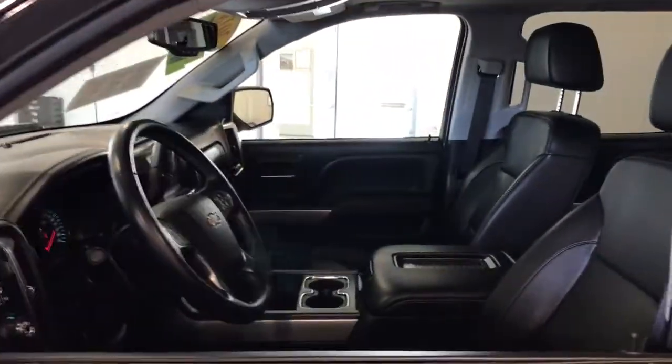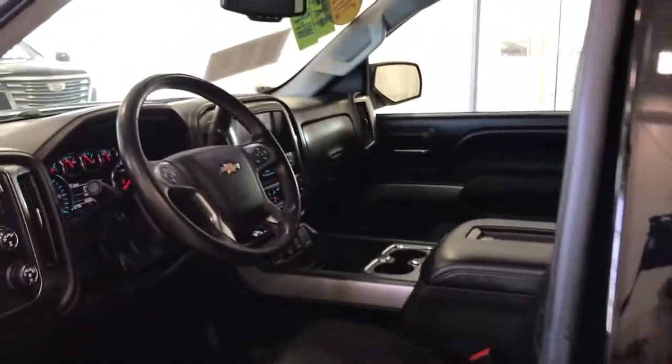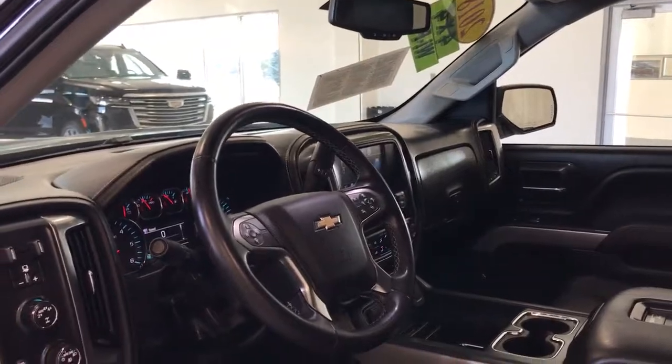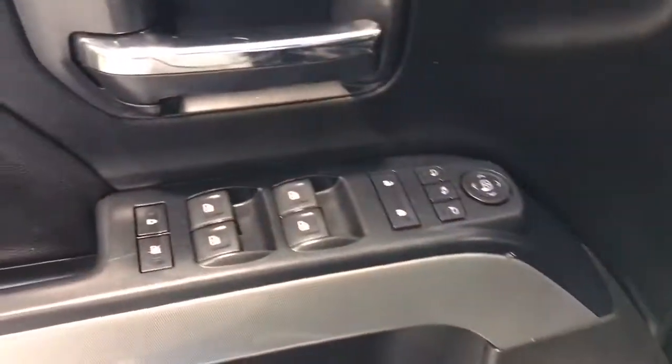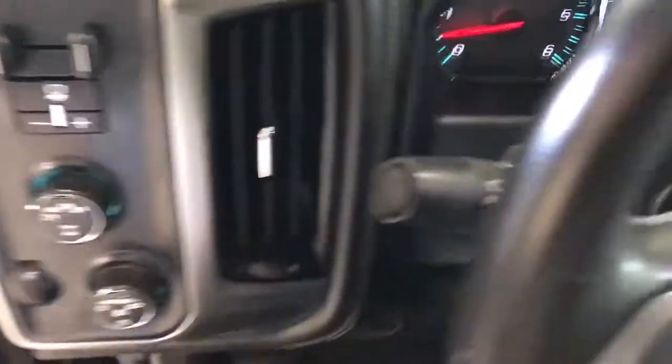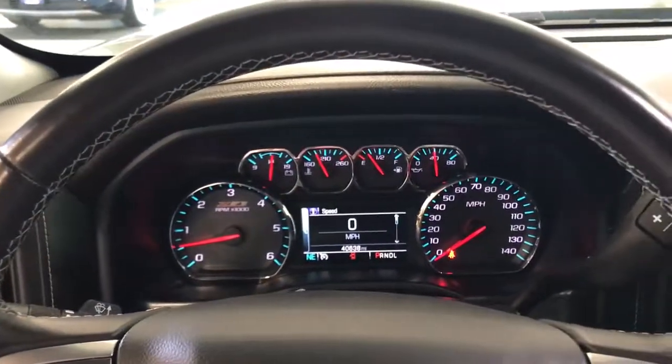The following are some of this vehicle's highlighted options: keyless entry, navigation system, heated driver seat, moonroof, satellite radio, power passenger seat, bed liner, heated mirrors, fog lamps, and remote engine start.